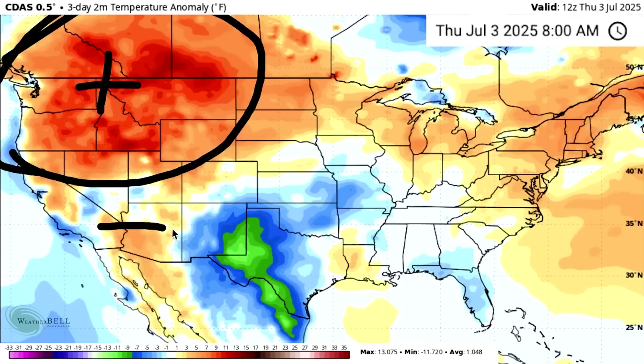Negative PNA would be cooler than normal conditions around there. And typically, whatever we're seeing in the west, we see the opposite of it in the east. So since it's neutral, it probably explains why we're seeing some cooler areas and some warmer areas in the east — kind of a messy look overall.